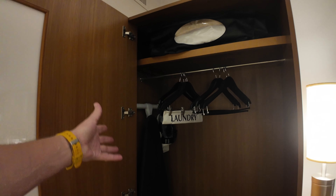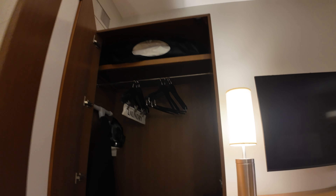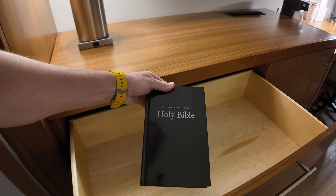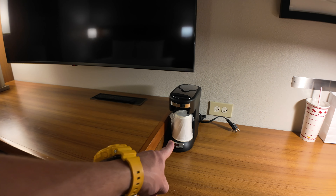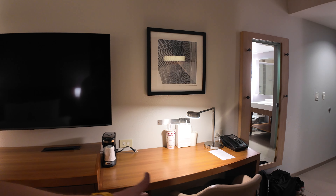Looking back into the room, there's a bunch of furniture. There's a closet with a few hangers, ironing board, luggage rack, and extra bed sheets at the top in case you want to turn the sofa into a bed. There are three empty drawers, a New International Version of the Holy Bible, a fridge, and a set of coffees and teas with a teapot.